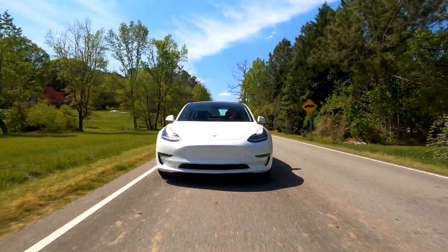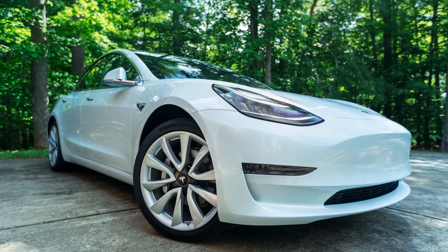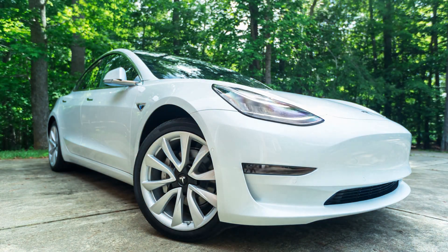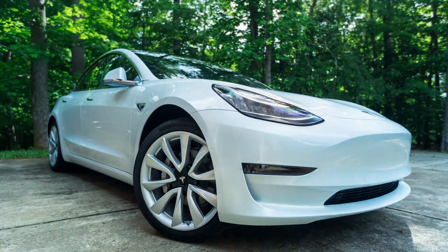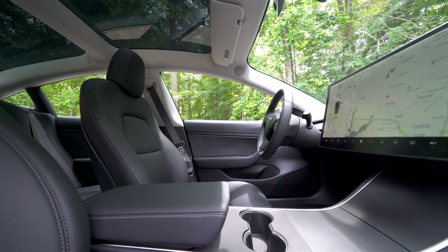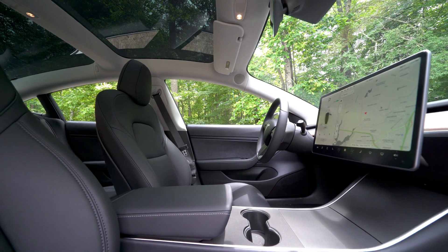Since early 2020, the Tesla Model 3 is the world's best-selling electric car in history, with more than 800,000 units delivered through December 2020. The Model 3 has been the world's top-selling plug-in electric car for three years running, from 2018 to 2020.